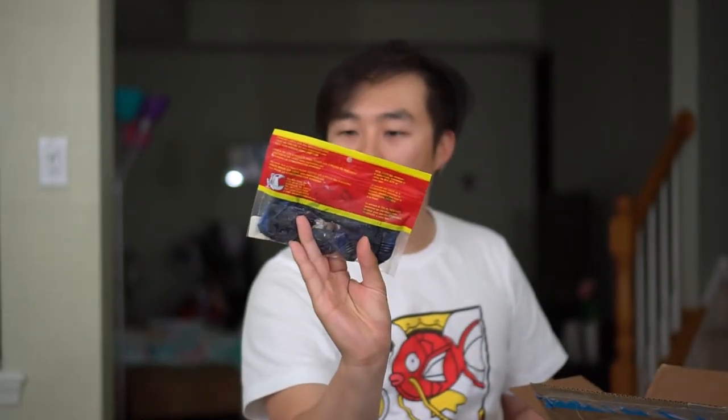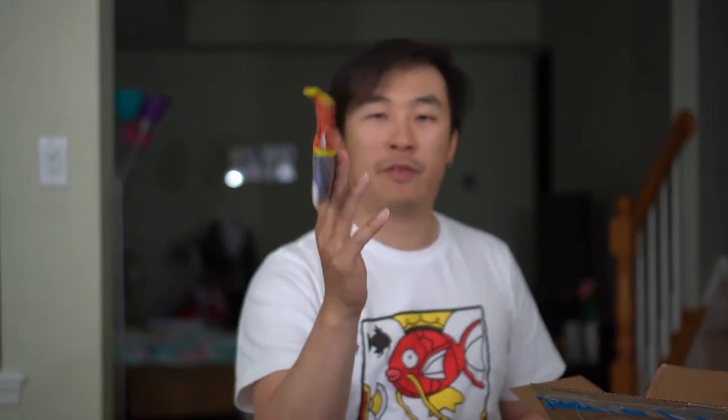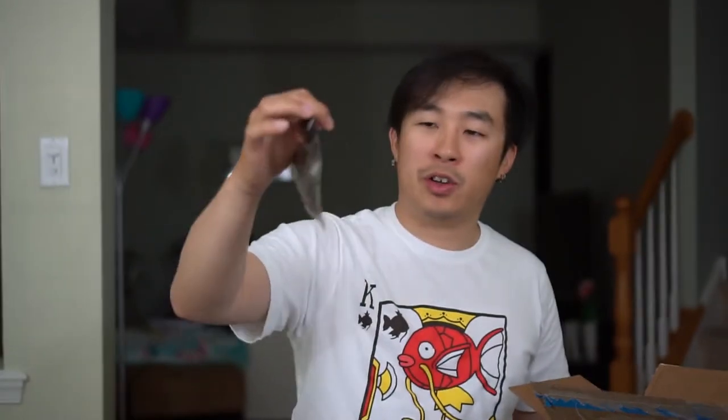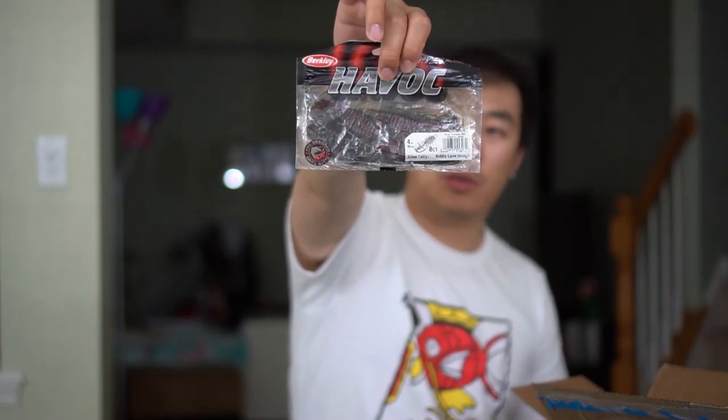Let's get through some soft plastics now. Got some Big Bite Baits right here — this is a black and blue chunk, three and a quarter inch, for those who love jigging and pigging. Got some creatures here — the first one is from Havoc, this is the Crawl Fatty Bobby Lane. You can use this as a Texas rig crawl or trim it and use it as a trailer. It's labeled green pumpkin red but looks like a darker watermelon green. Got some more creatures from Gambler — this is the Mega Daddy in Zoom Bug color, Zoom Bug Shadow Blue, and green pumpkin shadow. Two packs from Gambler.